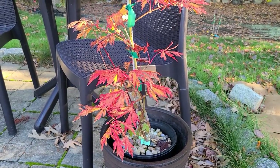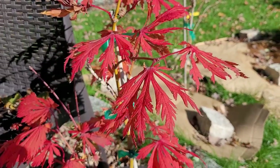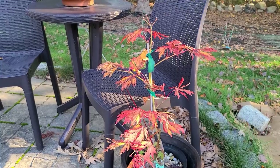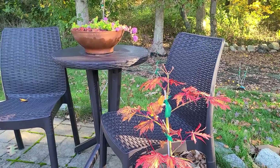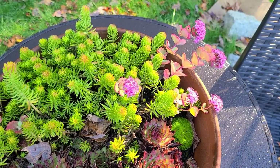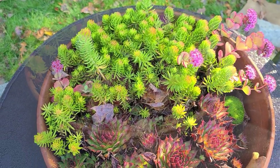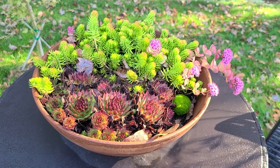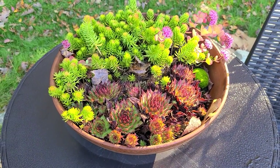This Japanese maple here is called Dancing Peacock and it had the most beautiful and vibrant red color this fall — it shined brighter than all my other maples in the garden. I still have it in a pot because it was really small when I got it — just a one-gallon twig — but it's gotten big enough now where it can be planted in the landscape. Here I also have some more Cyboldi Sedum, some Angelina Sedum, and some hens and chicks. I bring this terracotta bowl in for the winter so it doesn't crack.